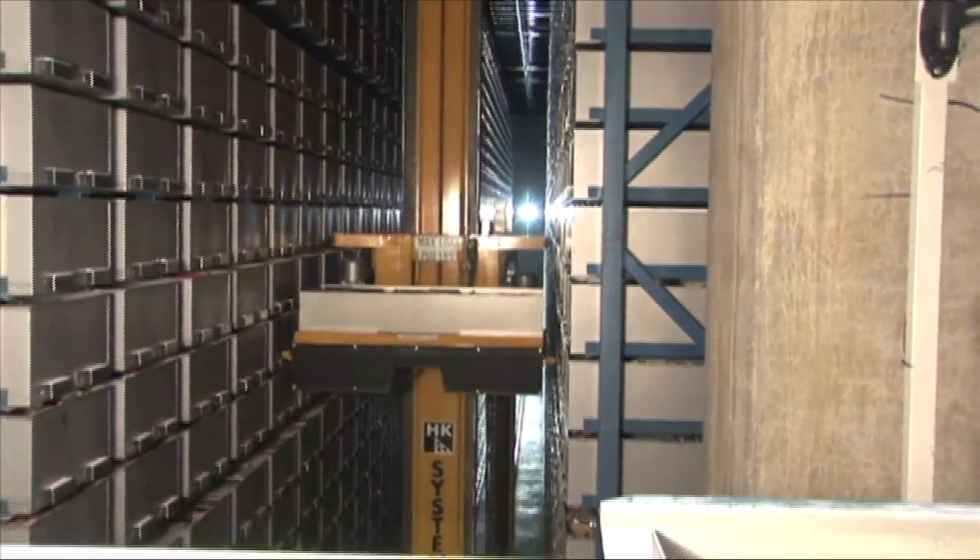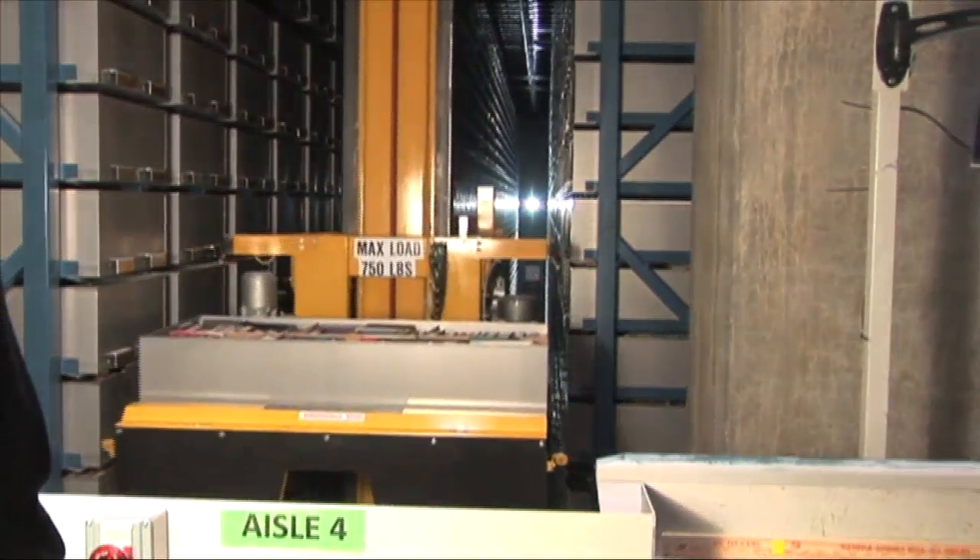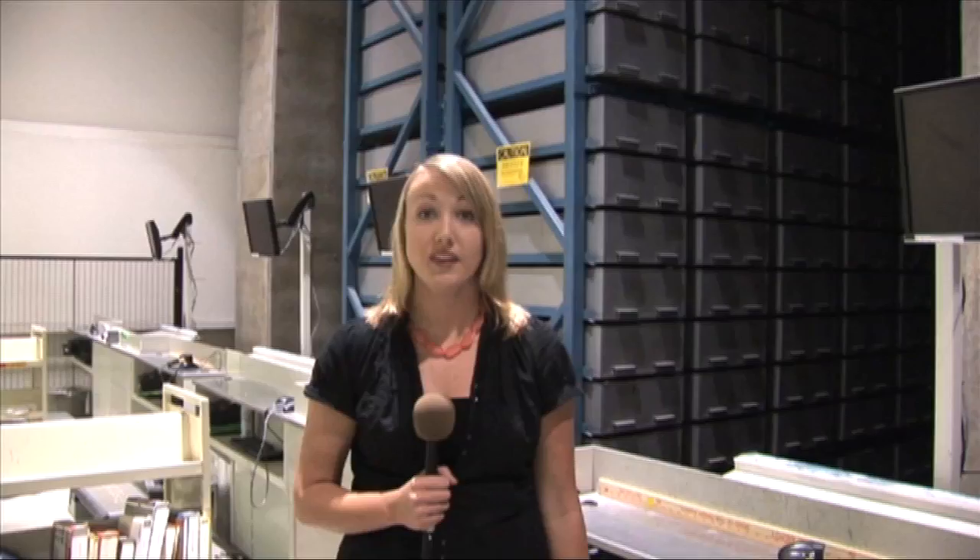Not all books will be stored in the LRS. Some collections will be left on open shelves. The LRS system holds approximately one million books and is already in use to retrieve online orders. The system will continue to convenience students when the J. Paul Leonard Library reopens its doors in 2012.